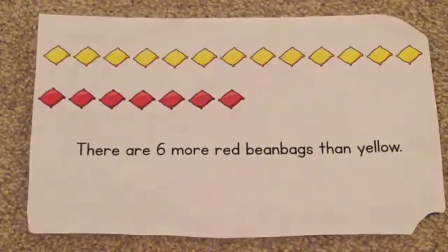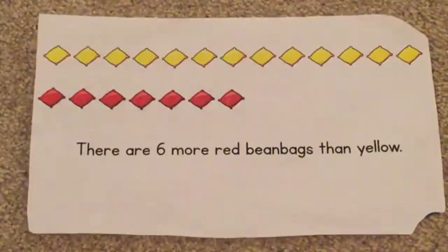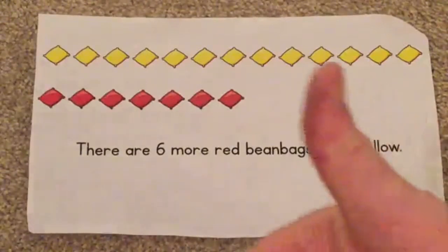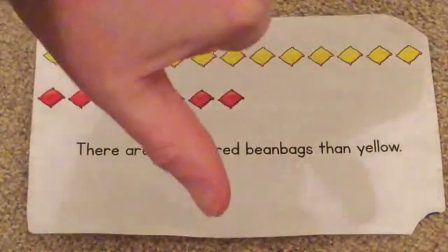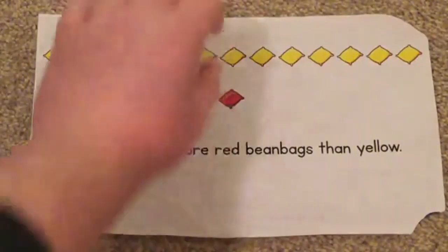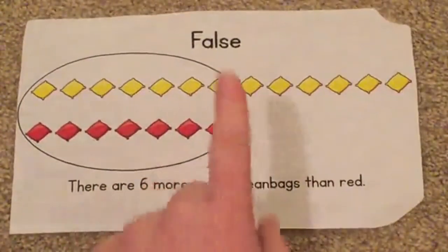OK, welcome back. So, we've got yellow beanbags and red beanbags. There are six more red beanbags than yellow beanbags. If you think that is true, give me the thumbs up. If you think that is false, give the thumbs down. Should we turn over and see the answer to Sweep's problem? And it is false.